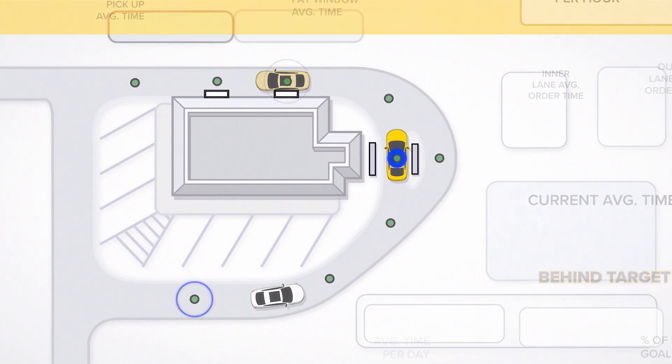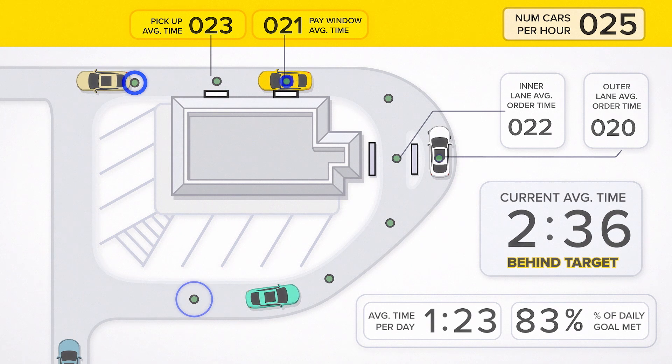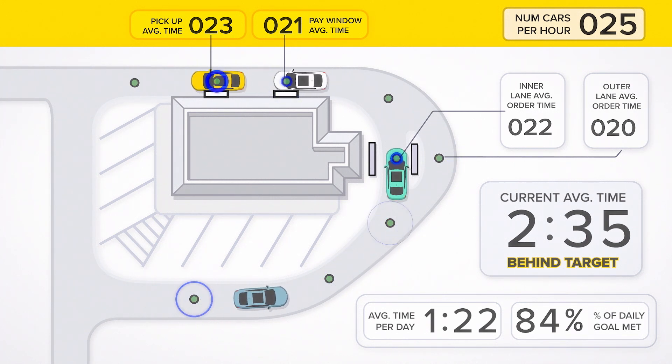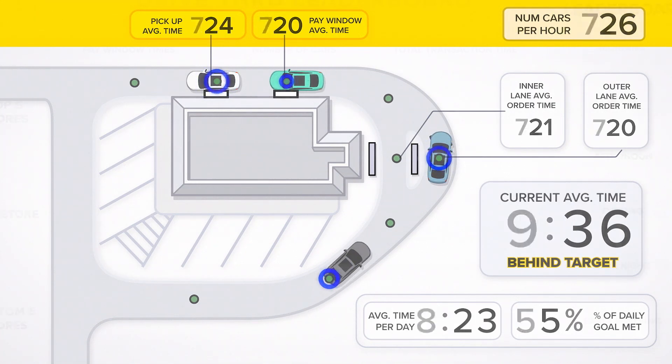Partnered with a software provider, Banner's hardware monitors drive-thru wait times and can be used to compare stores within a quick-serve franchise. This creates a competitive, motivational tool that improves overall performance and sales.